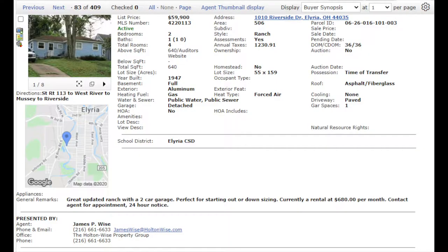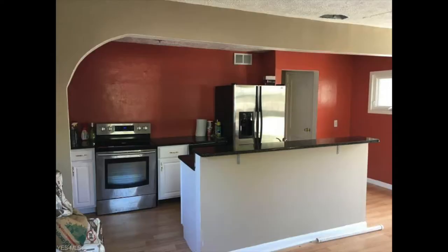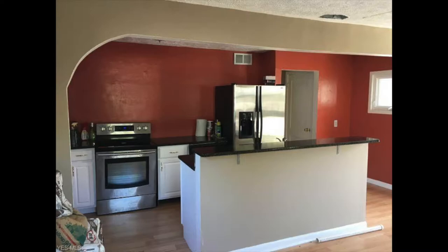We're talking about a single family house today. Let me pull it up for you. 1010 Riverside Drive, Elyria 44035, listed over a month ago at $59,900. If you go through the photos of this particular property, it looks pretty damn nice. We got a nice open concept, fairly neutral color scheme throughout, decent looking fixtures in the kitchen and the bath. For all intents and purposes, the property looks great.